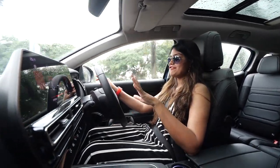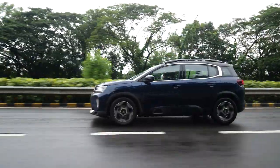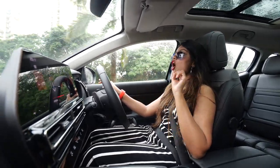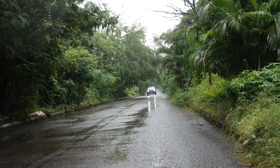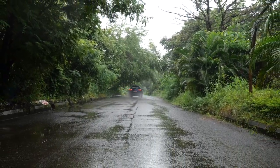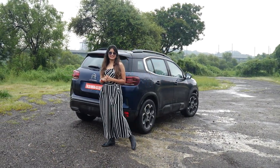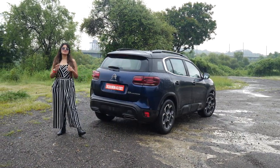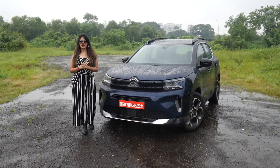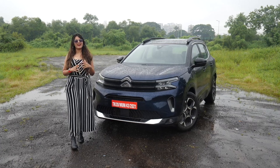If you found the previous C5 expensive, hold on — this facelifted C5 costs ₹36.67 lakhs ex-showroom, which is ₹3 lakhs more expensive than the previous version, and ₹44.4 lakhs on-road price in Mumbai, making it the most expensive car in the segment. This flagship SUV is available in only one variant right now — the Shine variant. The Feel variant is currently discontinued, and you get this car in seven different dual-tone colour options. I would say you can consider the C5 Aircross if you're looking for a comfortable SUV with a unique style and you have the budget for it.